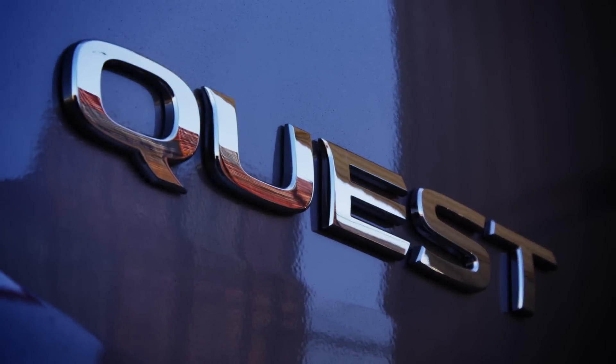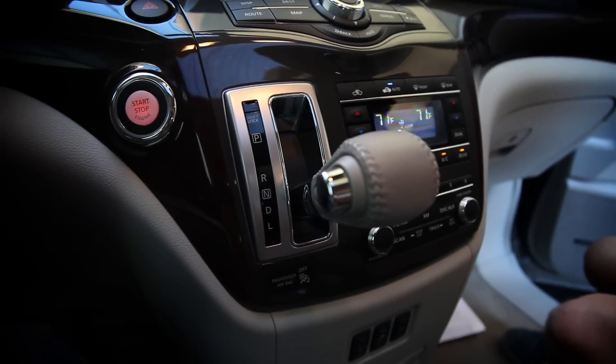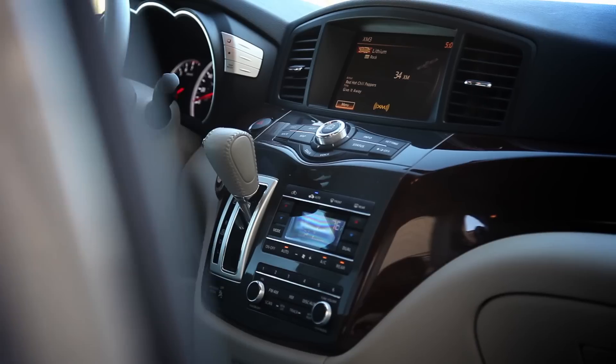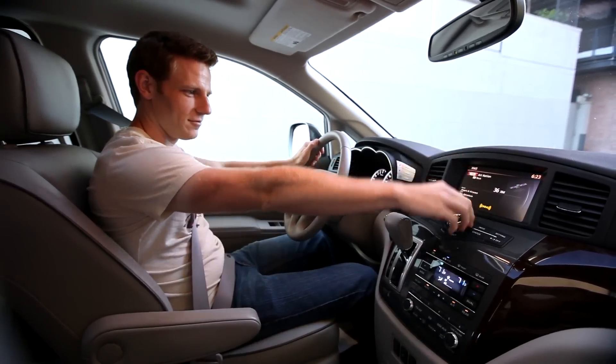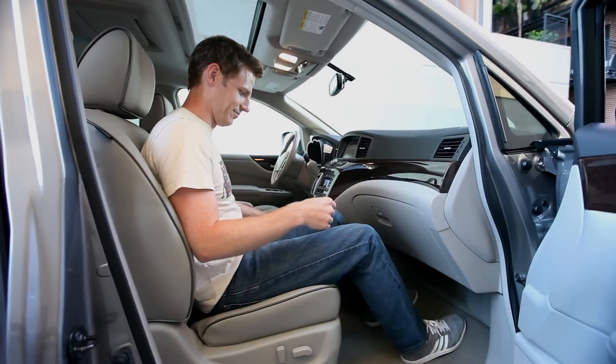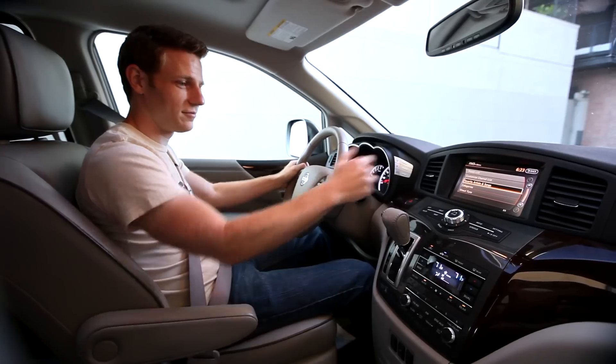All that said, the Quest's interior does have its quirks. With the gear selector in drive, the climate and audio controls are partially obscured. The nav screen and related controls are a long reach from the driver's seat, and it would be nice if the front seat cushions extended further forward for better lower thigh support. None of these issues are insurmountable, but they are worth noting.